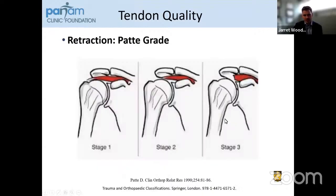Another metric we use is the Patte grade, which is the degree of retraction. With stage one, the tendon is overlying the greater tuberosity. For stage two, it's retracted to the mid humeral head. For stage three, it's retracted to the level of the glenoid.